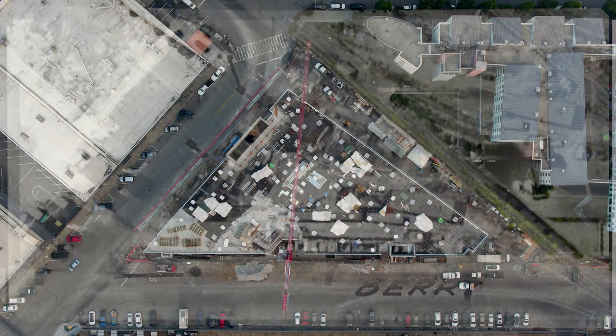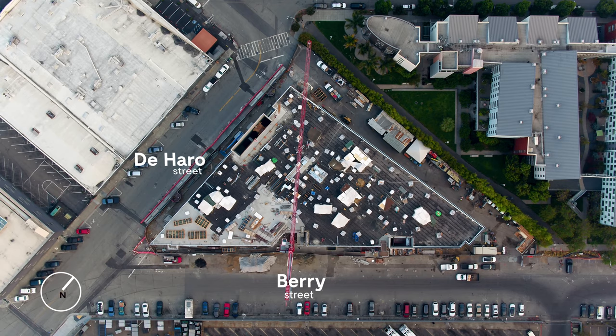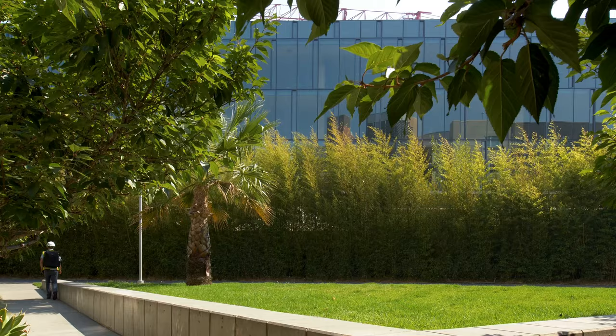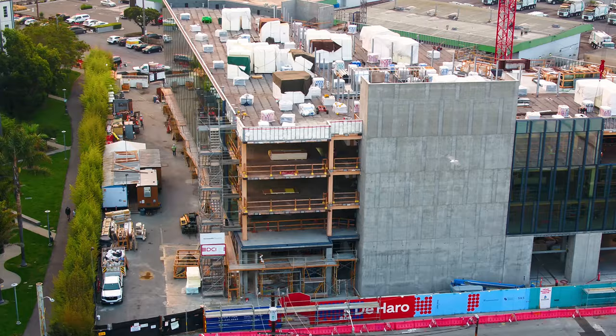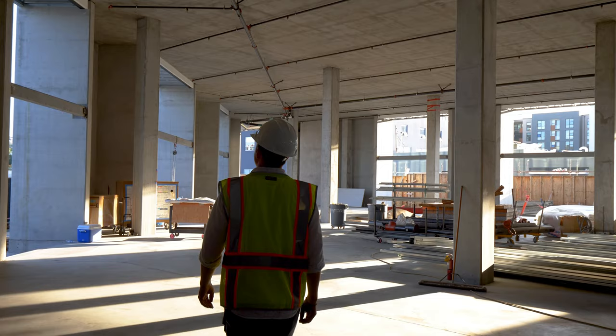There are a lot of interesting challenges on the site. Obviously it's a triangular site, and Mission Creek runs by the back of the site in underground big concrete culverts. The challenge was we couldn't put the building where the culverts were. So we have a deep pile foundation system, and given the weight of a concrete structure, the foundation system was very expensive.